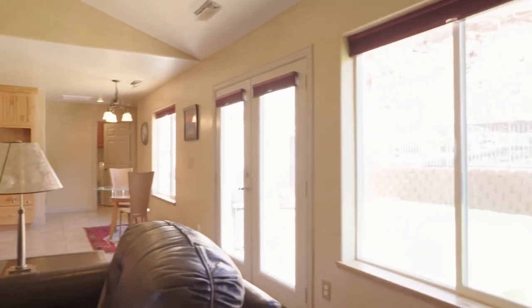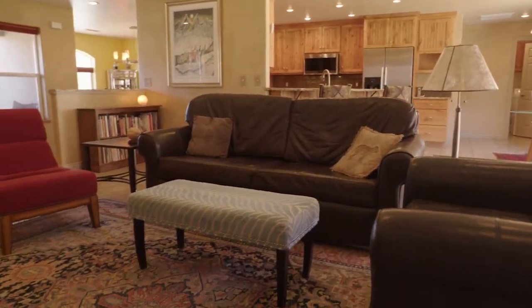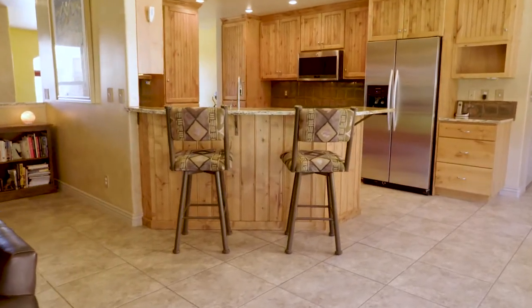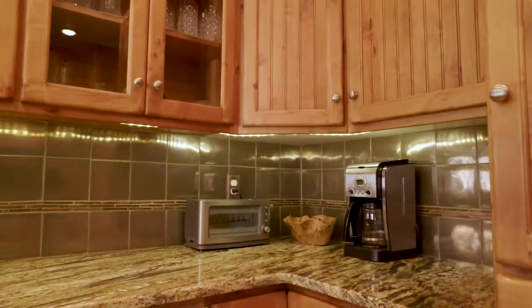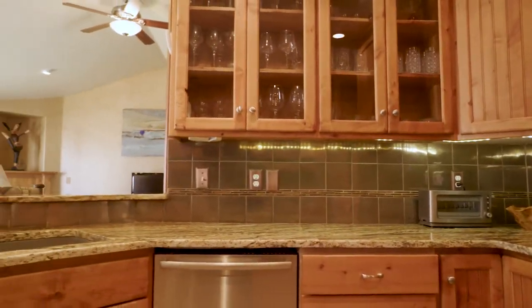Is this mostly a primary home or a secondary home? The majority of folks in this area would be primary residences, and this home is set up very well for that. You could have a second home here and that would work really well, but typically this is a primary residence location.